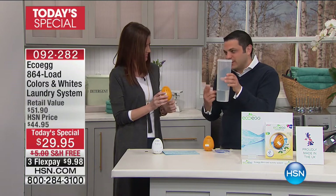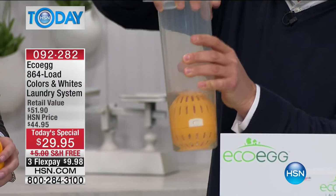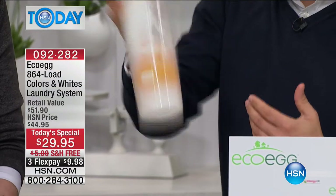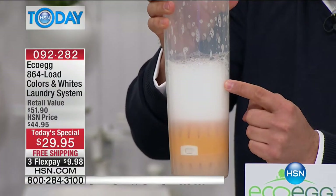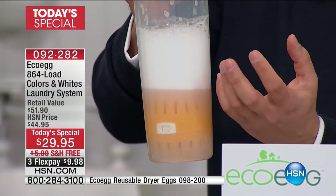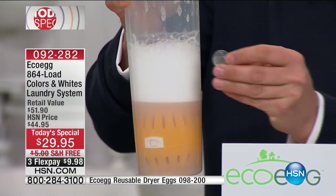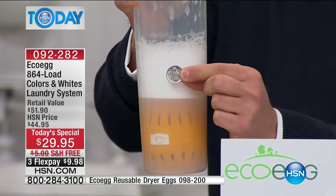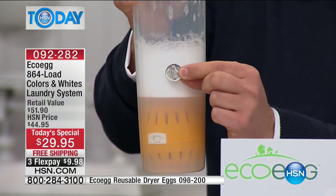This pack lasts for 864 loads - that's such a big number. For the average family, that's four years worth of detergent. Imagine not buying washing detergent for the next four years. I'm going to show you in my pretend washing machine - it's actually just a pasta jar with cold water - simulating what happens in your washing machine at home. There's that powerful natural cleaning foam the EcoEgg generates, and every load costs less than a nickel.